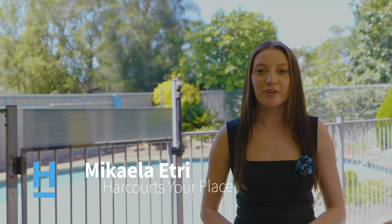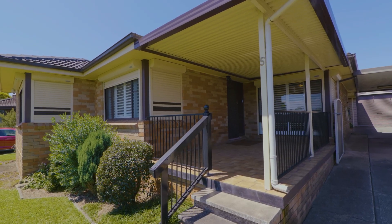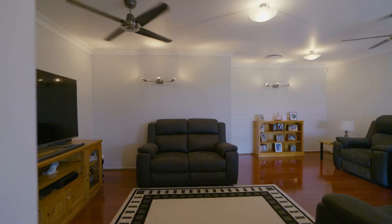Located close to all amenities a family could desire, this cosy and refreshed home at 5 Pangari Crescent gives not just space to grow but also a range of stylish modern conveniences.